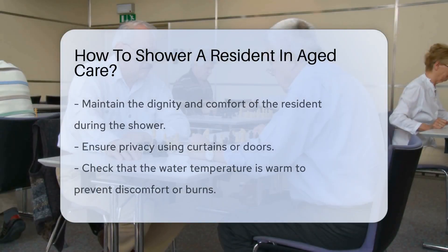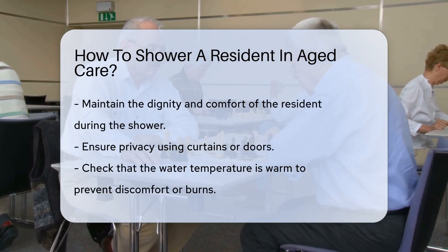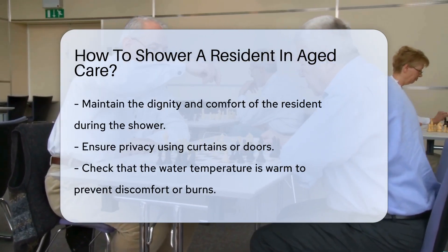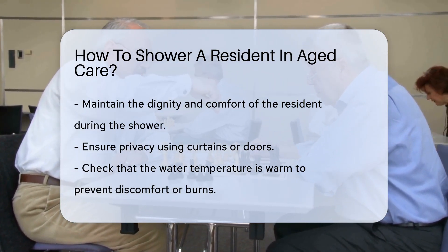Providing a shower to a resident in aged care is a delicate process. It requires patience, respect, and a keen understanding of their needs. It's essential to maintain the dignity and comfort of the resident throughout the process.